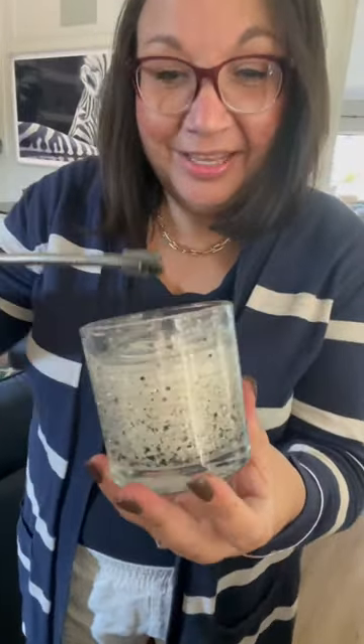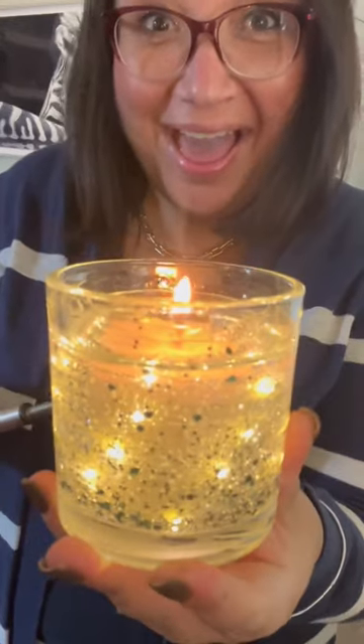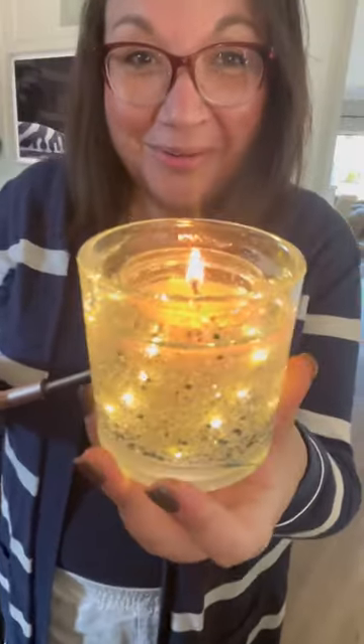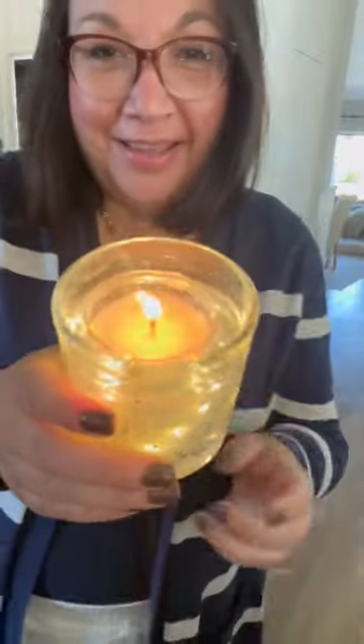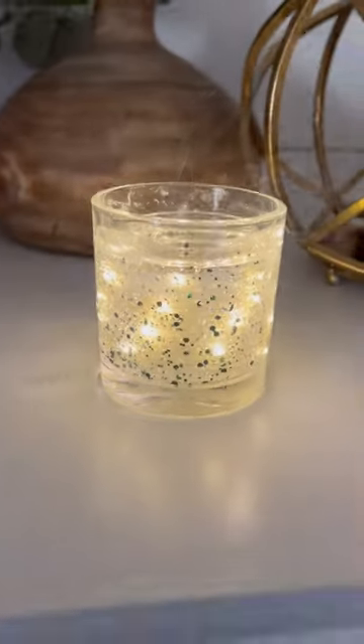So we're going to light it and see what happens. All right, got my little lighter. Isn't that so neat? The LED lights light up when the candle is on! How fun is that? And then just blow out the candle and the lights will turn off.